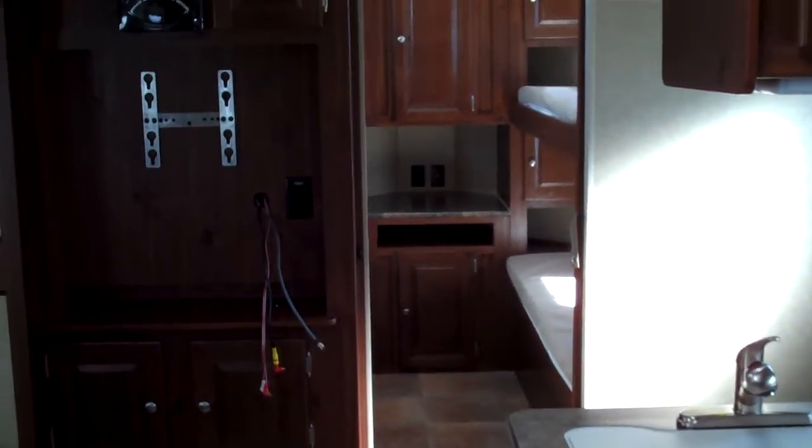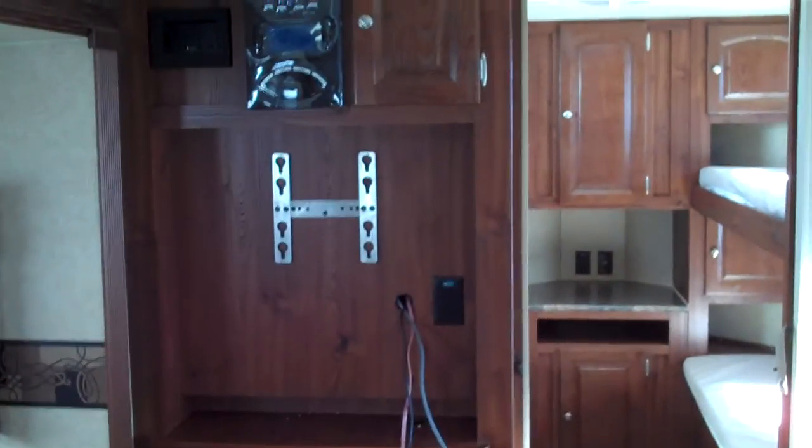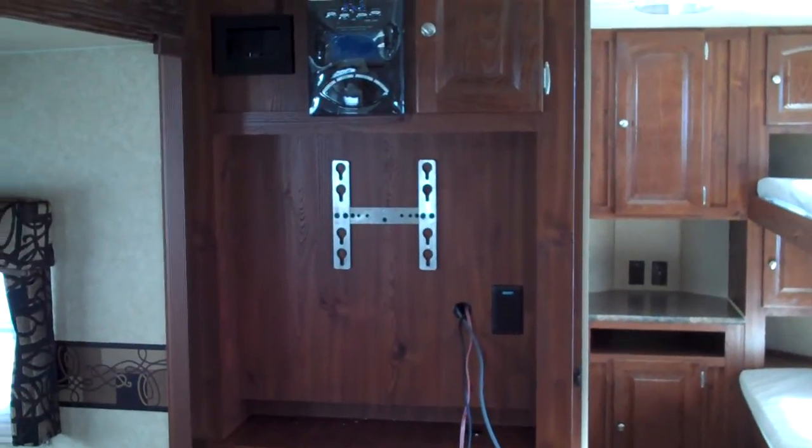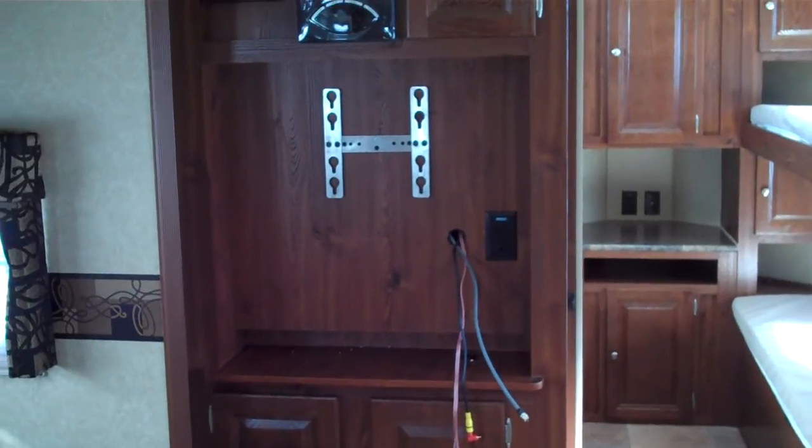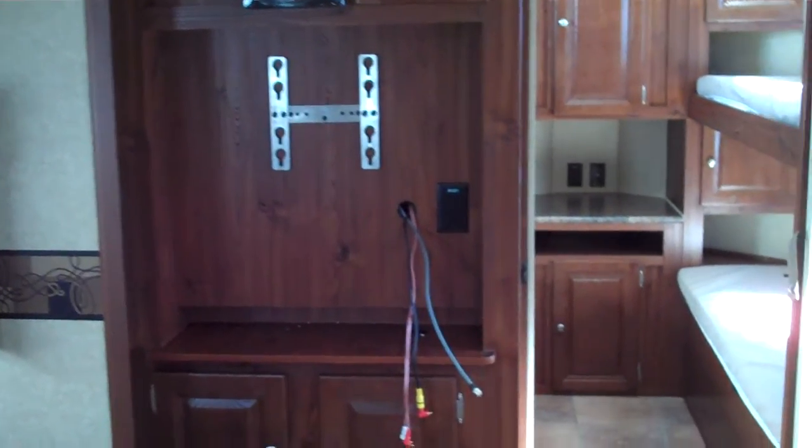One of the most unique features about this model is in the very front of this trailer — it has a bunk room. As we walk towards the bunk room, you can see there's an entertainment center here with a built-in DVD player, CD player, AM FM stereo, and this model does come with a large LCD TV.